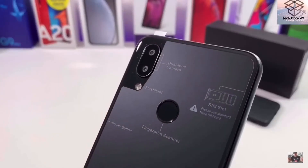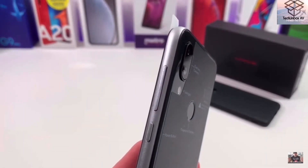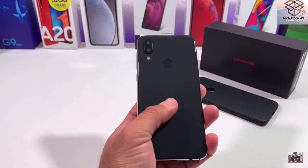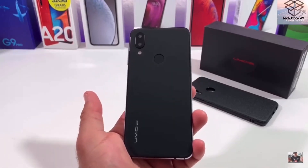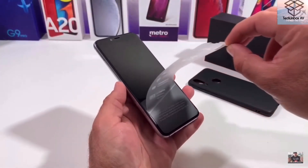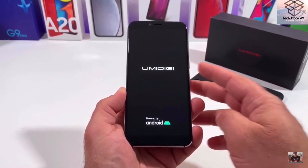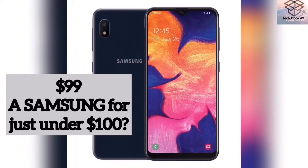Next we have the UMIDIGI A3S — what a name. This phone is probably the best value for money here. You're getting a 5.7 inch display and it runs Android 10, the latest version. It has 2 gigs of RAM and 16 gigs of storage, but an SD card can expand that to 128 gigs. It has a 16 megapixel plus 5 megapixel rear camera setup, a whopping 13 megapixel front camera, both shooting at 720p, and a massive 3950 mAh battery — enough to last a long time.